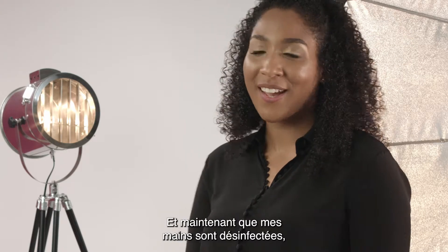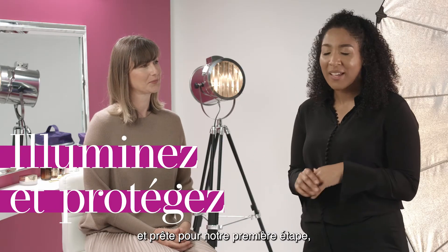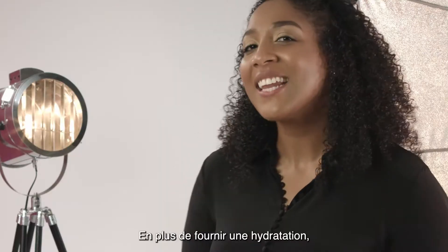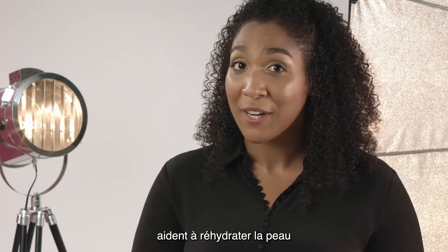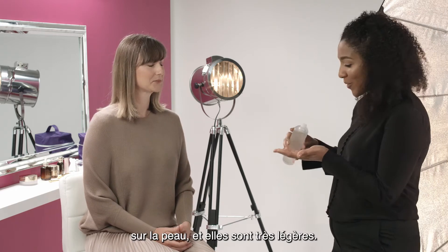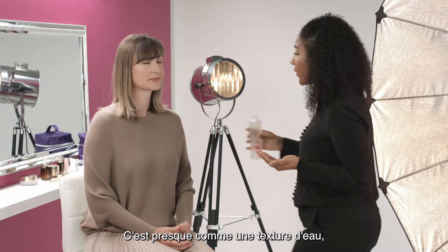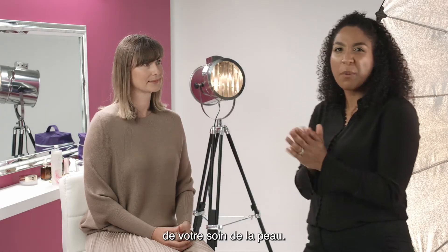Now that my hands are sanitized and we have Yvette's skin all cleansed and ready for our first step, I want to talk about brightening and protecting your skin using an essence. In addition to providing hydration, essences can strengthen the skin's moisture barrier, help to rehydrate the skin, and help to soften and smooth the epidermis. I'm going to go ahead and start by applying a couple of drops to the skin — they're very lightweight, almost like a water texture — so it's really going to help to create that first step of your skin care.